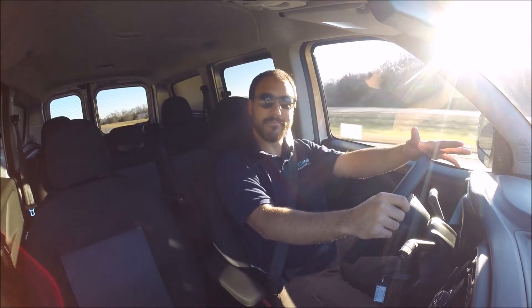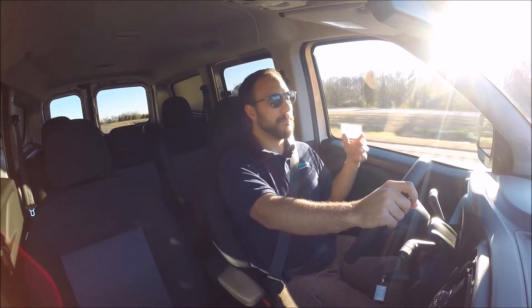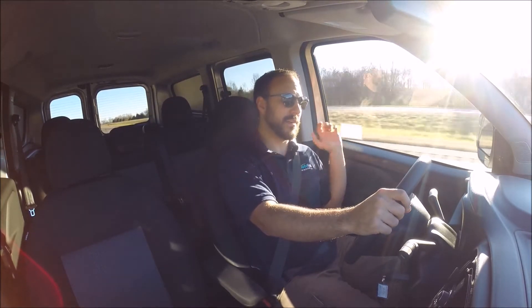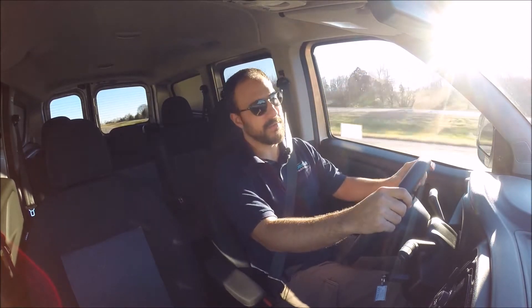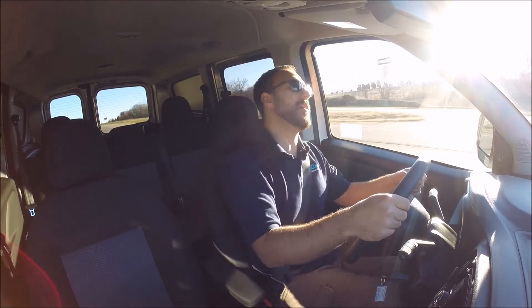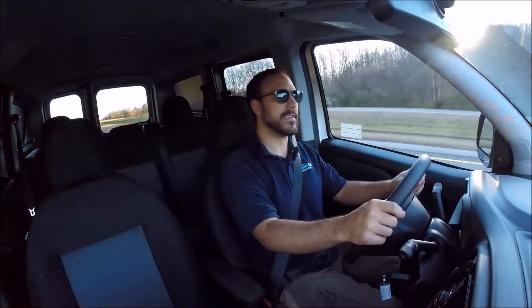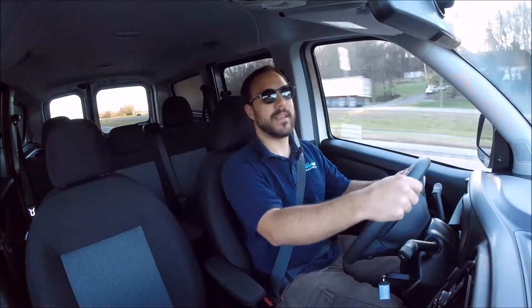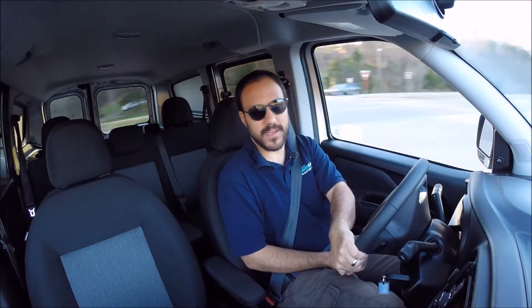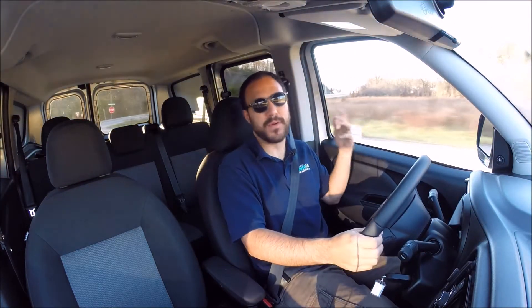Underneath the hood, we have a 2.4 liter Tiger Shark engine, which is a great name for an engine. It's just a four-cylinder and it makes 178 horsepower and 174 pound-feet of torque, which is not a lot. But compared to other vans in this small segment, it's pretty good — Nissan gives you a lot less power out of theirs. Made for that engine is a class-exclusive nine-speed automatic transmission, the same nine-speed that Fiat Chrysler is putting in basically everything they produce.